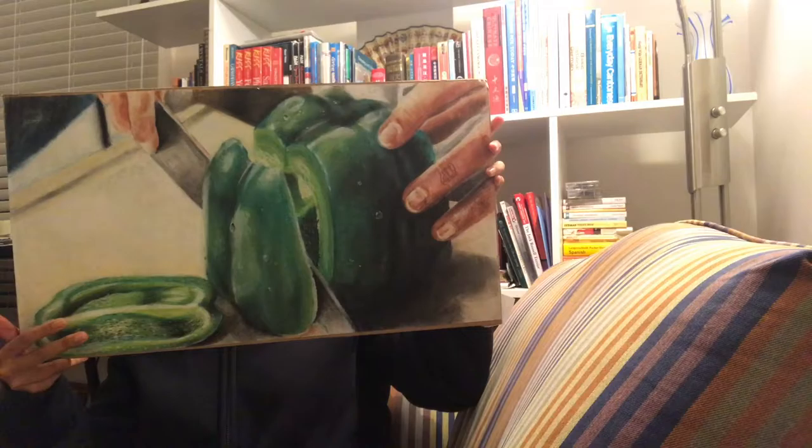I feel like most of the pieces that I draw are inspired by the things that I like or the things that are around me. For example, I like to draw my friends, and I really like to draw food because food is really yummy and it makes me happy. This is another one of my pieces — it's a chalk pastel drawing of a person cutting a green bell pepper.